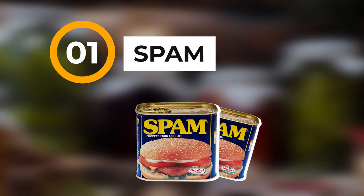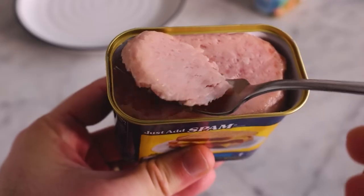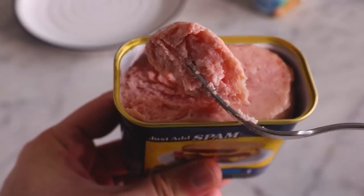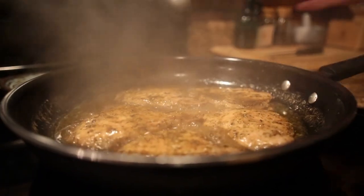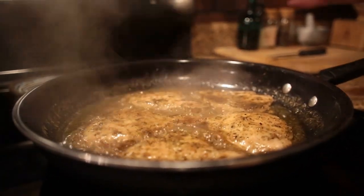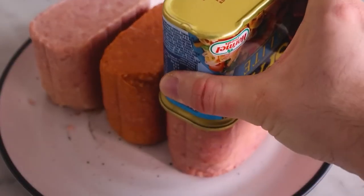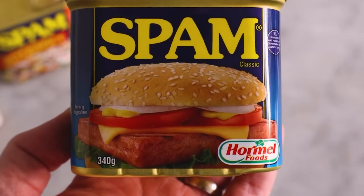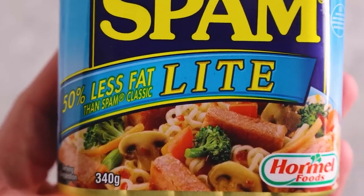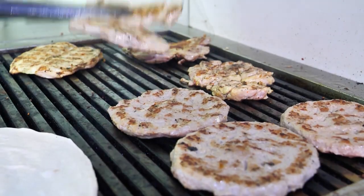And the number one thing — everybody's favorite — it's Spam, the wonderful canned luncheon meat. Now, if you're going to eat Spam, you preferably want to have a way to cook it. I don't know how well I'd like it right out of the can, but if I was hungry enough I'd do it. If you can fry it, it is actually very good. They have a wide range of flavors, so go to the store and look. Spam is the number one winner of the top 10 canned goods you need in your food emergency pantry.